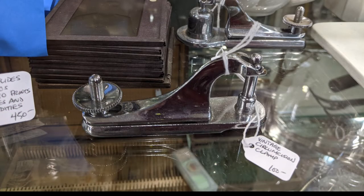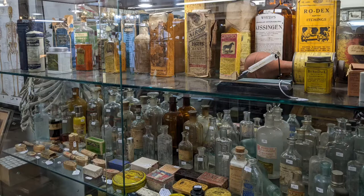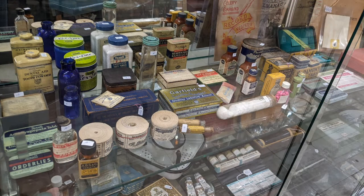Lots of other medical devices here. Circumcision clamp. Various bottles of chemicals, medications as they would have called them.